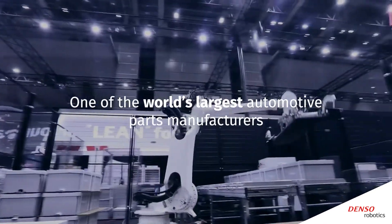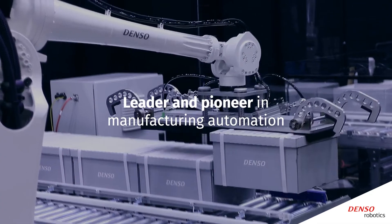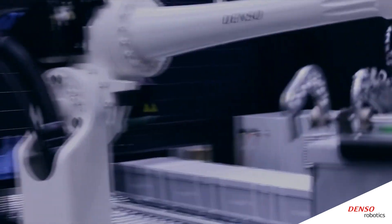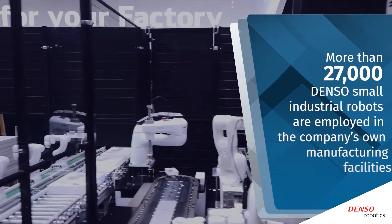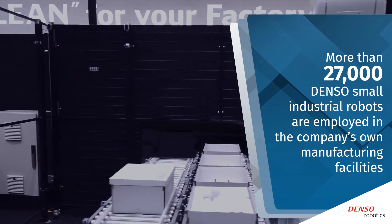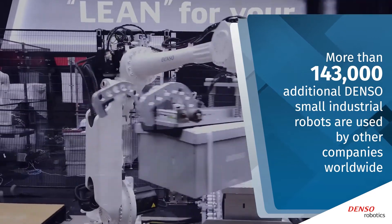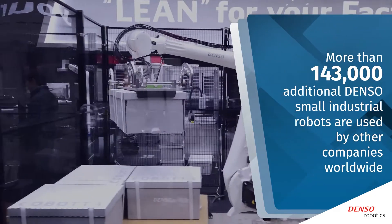As one of the world's largest automotive parts manufacturers, DENSO has been a leader and pioneer in manufacturing automation, including the design and manufacturing of industrial robot arms for 50 years. More than 27,000 DENSO small industrial robots are employed in the company's own manufacturing facilities, and more than 143,000 additional DENSO small industrial robots are used by other companies worldwide.